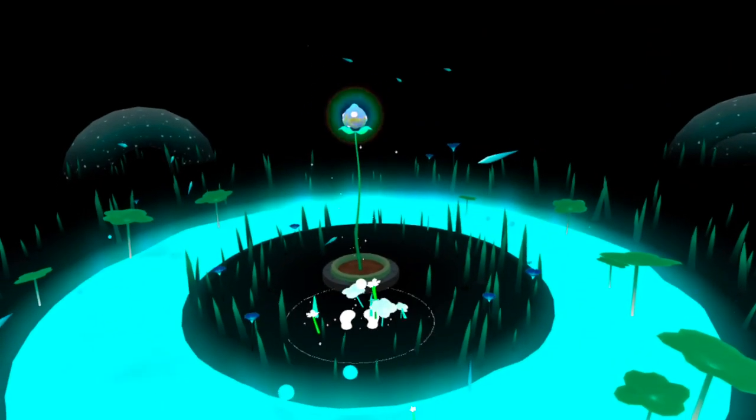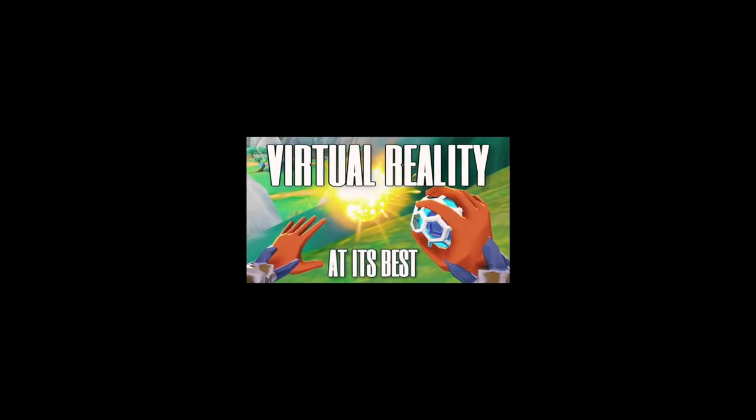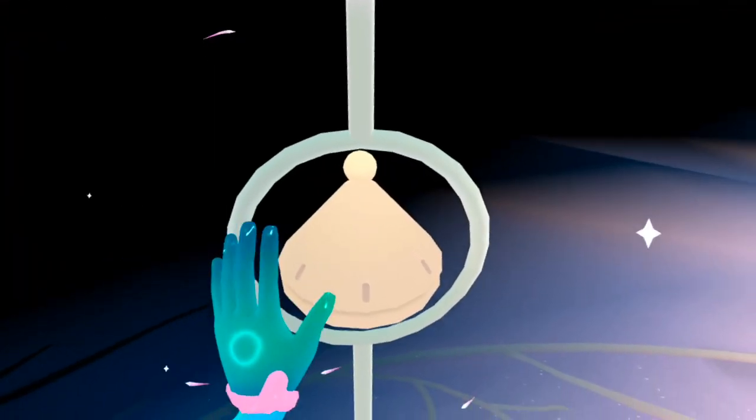This might not be the best VR game ever made — that'll be my next video — but just look at this.